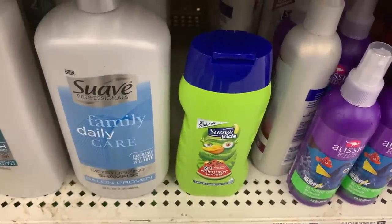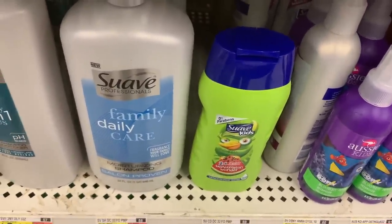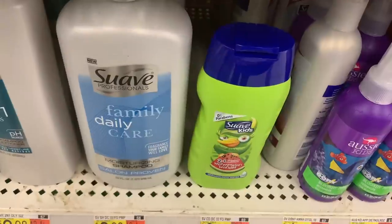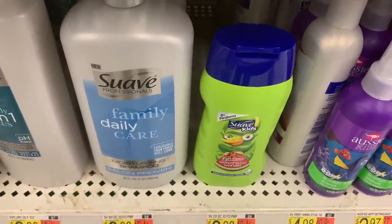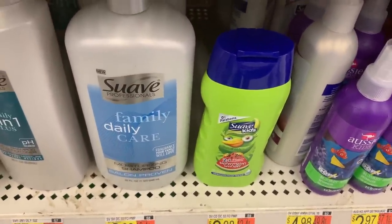Another awesome Suave money maker: Suave Kids is $1.88 at Walmart. Use the $1.50 off coupon from the 10/4 RetailMeNot insert, so you'll pay 38 cents. ibotta has a $1 back, making it free plus a 62-cent money maker.